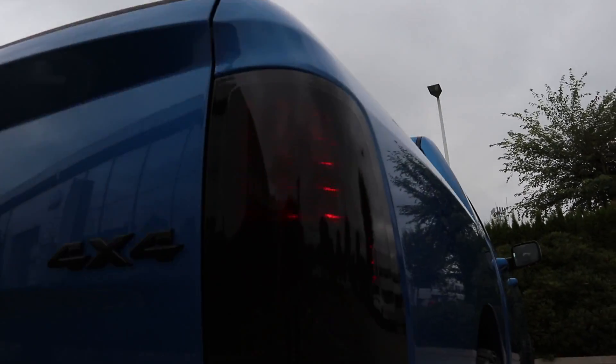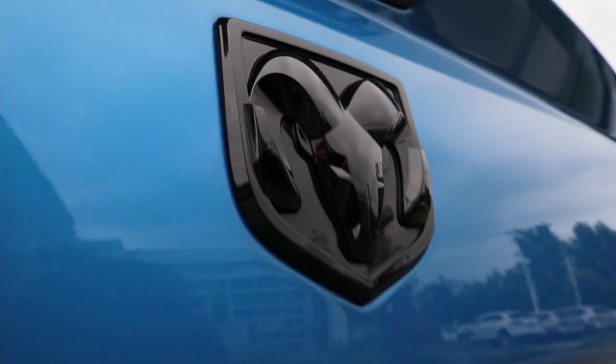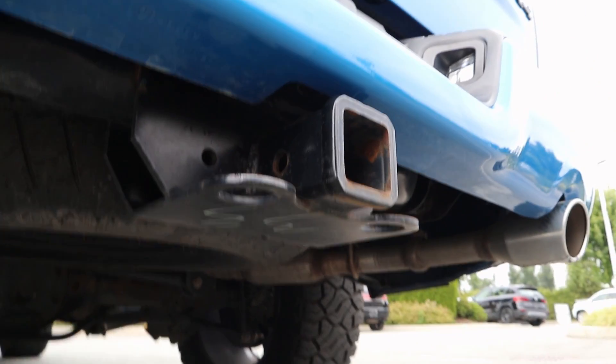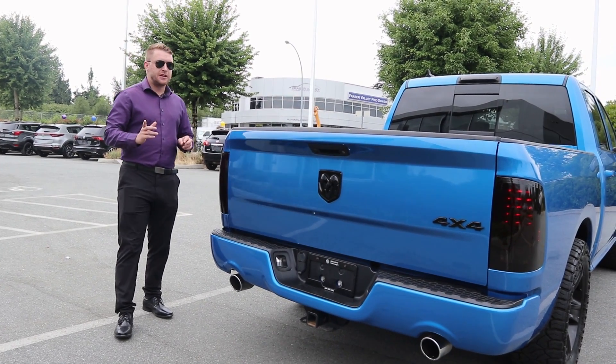Some blacked out headlights really give it a nice look — you don't see a ton of those. Your shiny Ram badge on the back with your dual exhaust system. Then you can see on the bottom there too, you do have that tow package integrated in here with the trailer brake controls, so you can hook it up if need be.